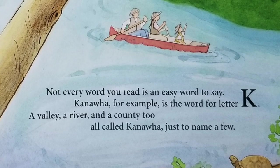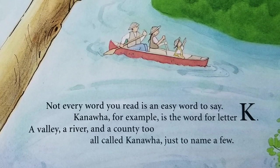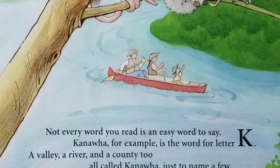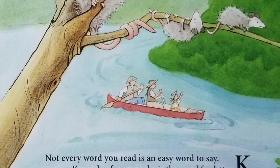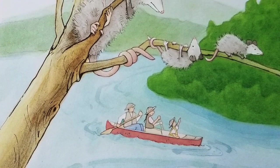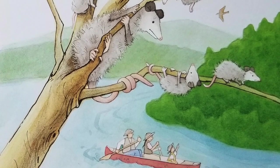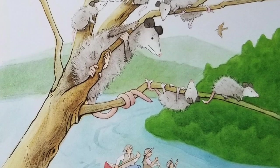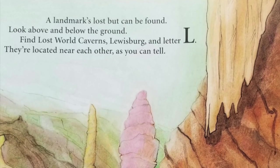Not every word you read is an easy word to say. Kanawha, for example, is the word for letter K — a valley, a river, and a county too, all called Kanawha, just to name a few. Kanawha is a Native American word that translates to place of the white stone. The white stone may describe the many salt deposits discovered in the Kanawha Valley. For a few months, Kanawha was the name for the land that would officially become known as West Virginia. The Kanawha River runs through several counties, including Kanawha County. The town of Kanawha Head is located near the Little Kanawha River. A state forest near Charleston also shares the name Kanawha.